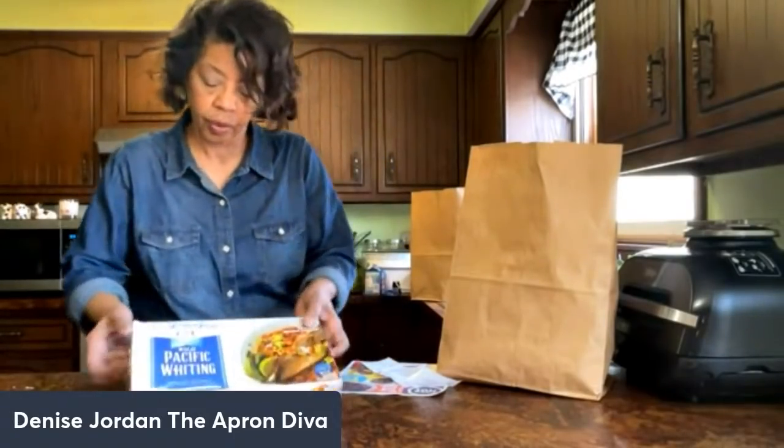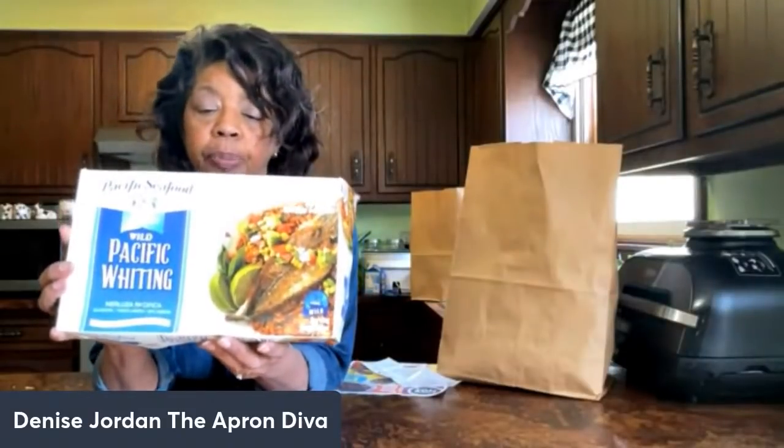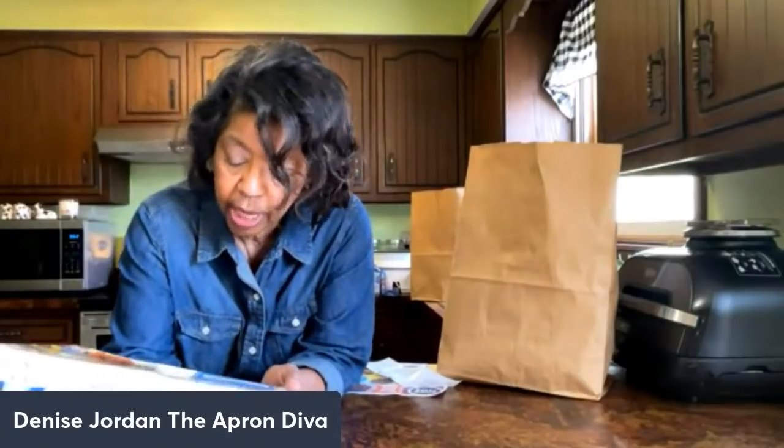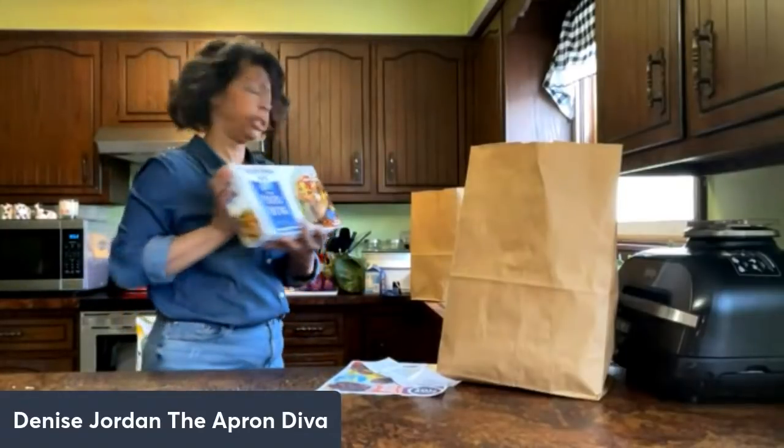This is what my husband sent me to Save-A-Lot for — they have a family-size box of Pacific whiting, five pounds for $11.99. He'll break it down into individual servings. He had some last week and really liked it, so I put it on the list to pick up another box. This is a pretty good purchase.